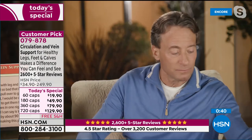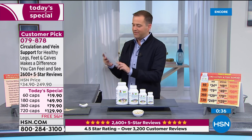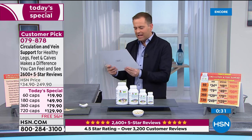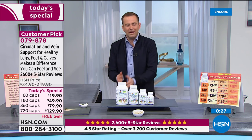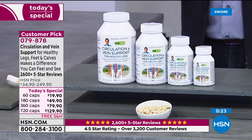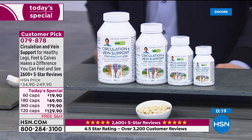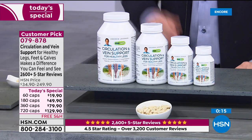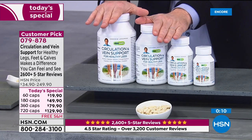Those are pretty impressive — every single one just solid gold. Amazing reviews, real reviews. This lady Karen in Pennsylvania said, 'It works. My whole self feels better.' And that struck me, because we're talking circulation and vein support for healthy legs and feet, but it's your whole self that feels better. You have to try it. From my mom's point of view, like the lady said in the review, she would never, ever, ever be without it. The item number is 079878.